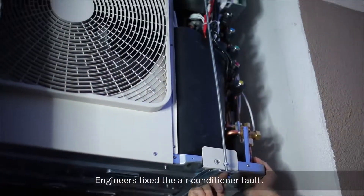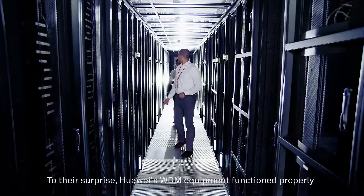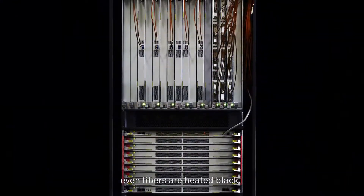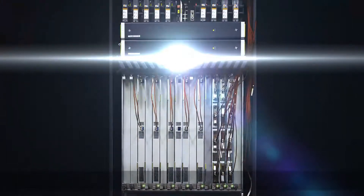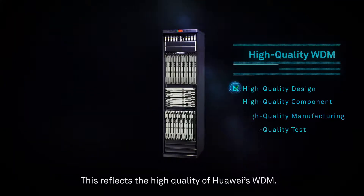Engineers fixed the air conditioner fault. To their surprise, Huawei's WDM equipment functioned properly, even as fibres were heated black. This reflects the high quality of Huawei's WDM.